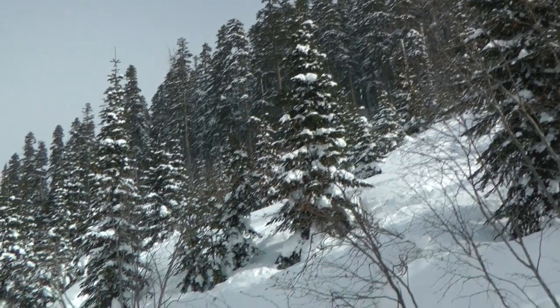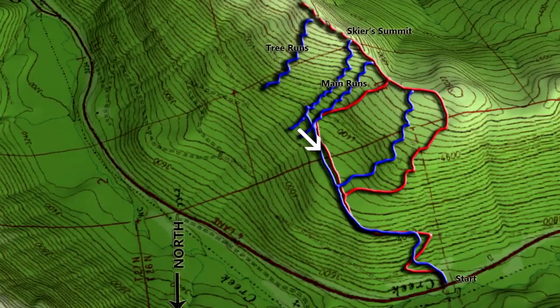When you have skied out the snow, traverse back to the west through the trees at the base of the north runs and you'll find your uptrack in the road that brings you back to the parking lot.